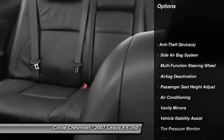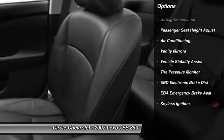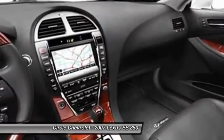Here are some of this vehicle's great options: power sunroof, power passenger seat, power driver's seat, dual airbags, adjustable headrests, power steering, front air conditioning, auto express down window, anti-theft security system, keyless ignition.